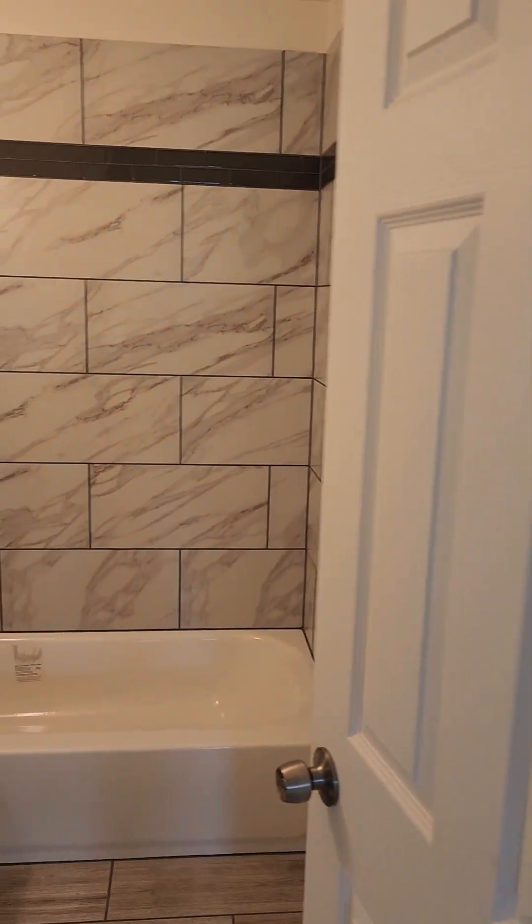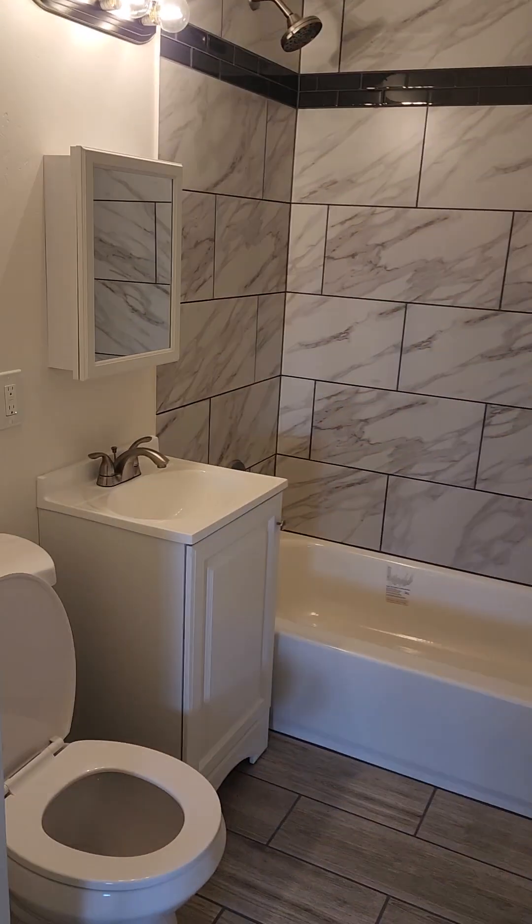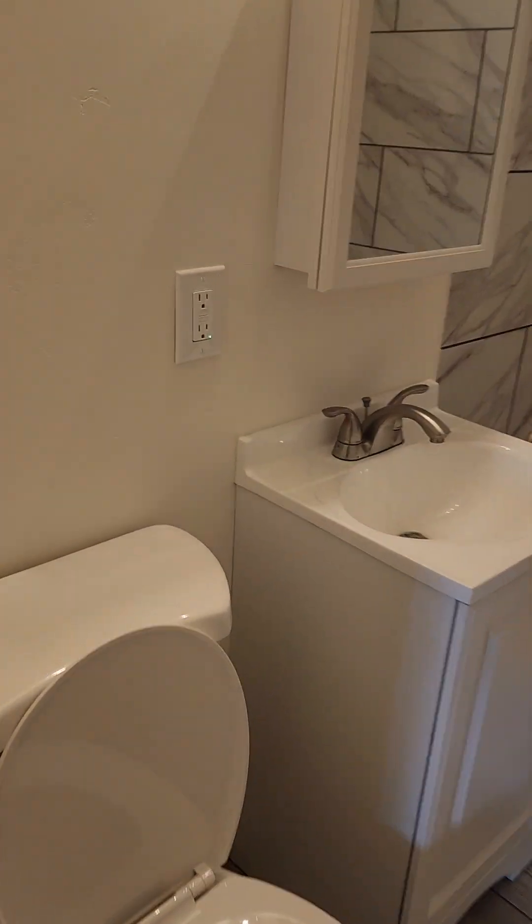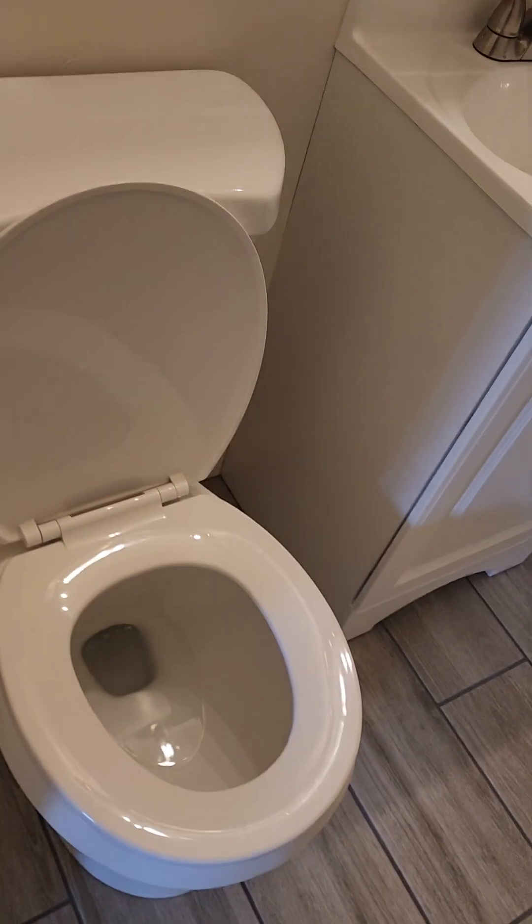You've got a newly tiled bathroom with a new vanity, another updated GFCI — great to see — and a brand new toilet.